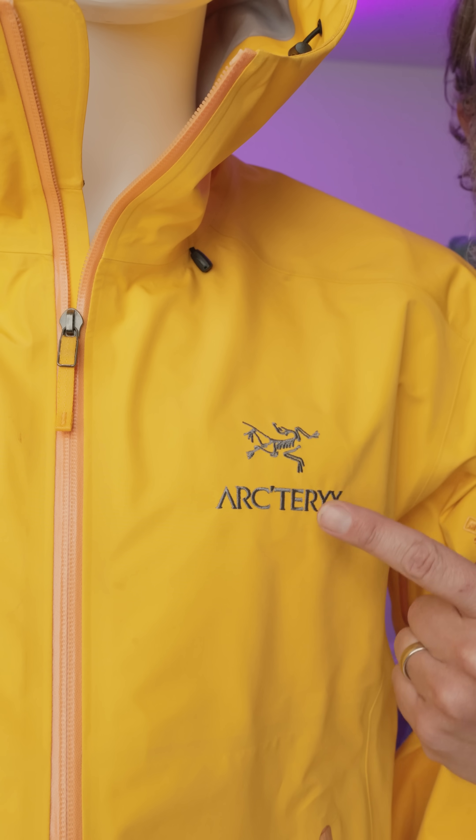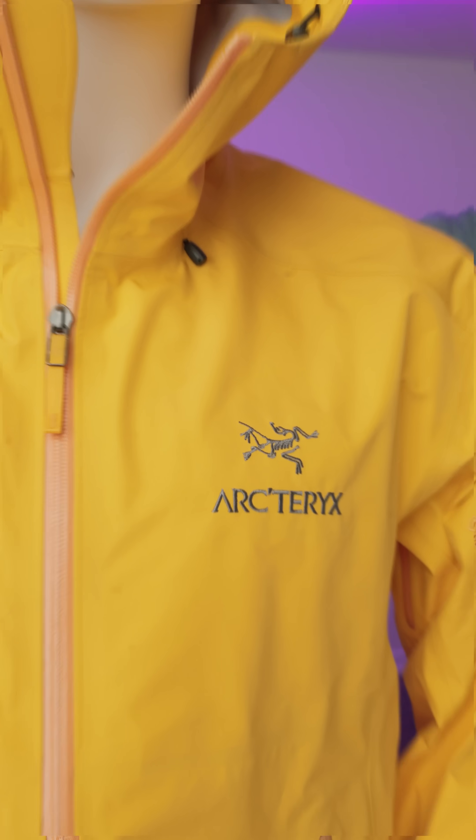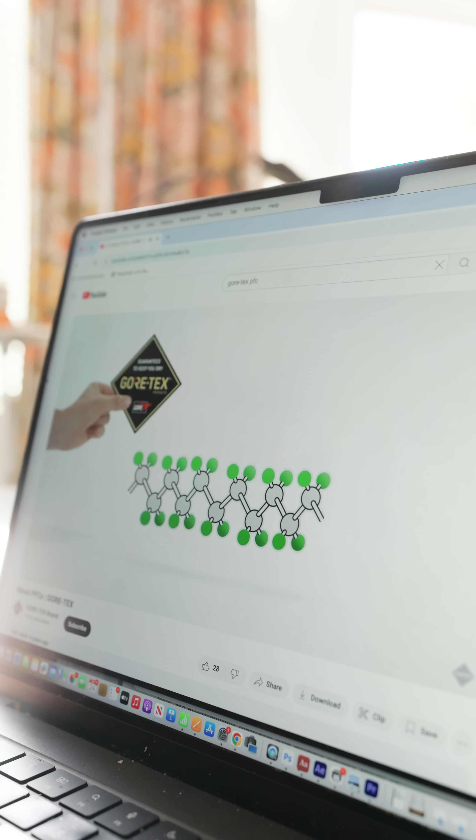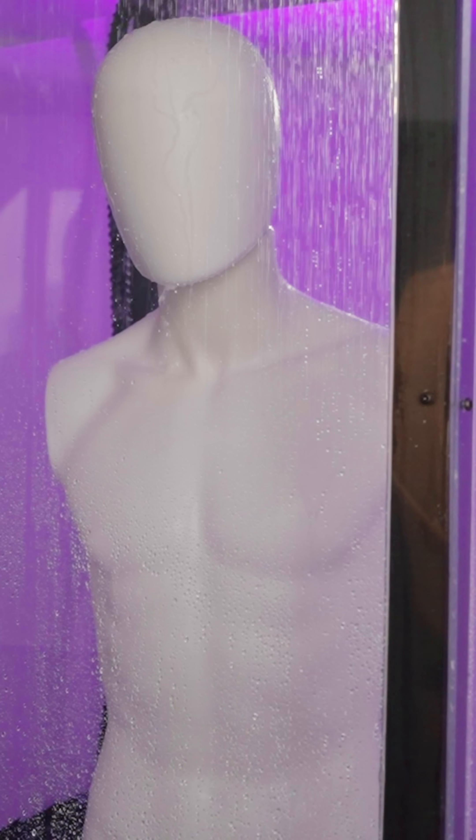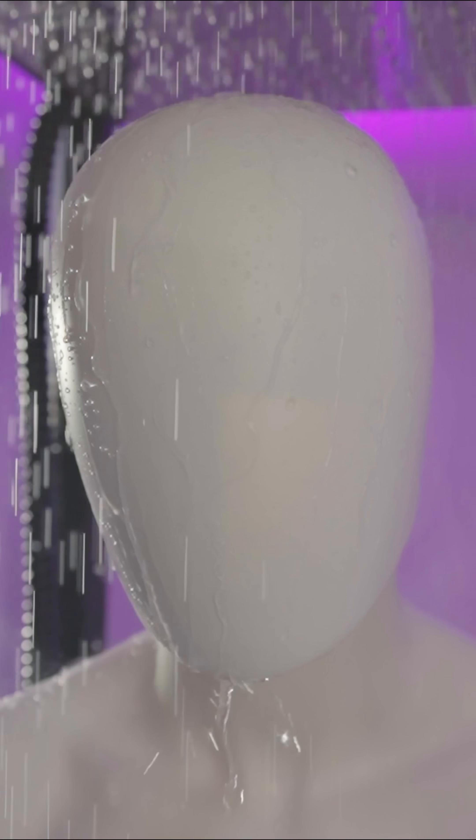This jacket is made from toxic chemicals called PFAS, but it's supposed to be stable. At Gore, we use a very stable floral polymer to make our Gore-Tex membrane. But I wanted to find out for myself, so I built this.